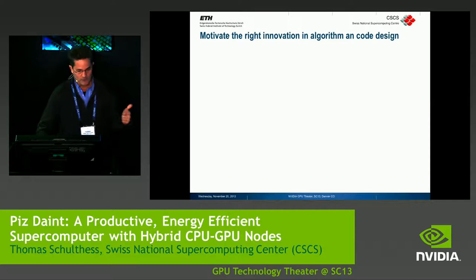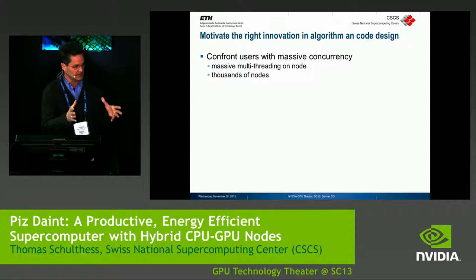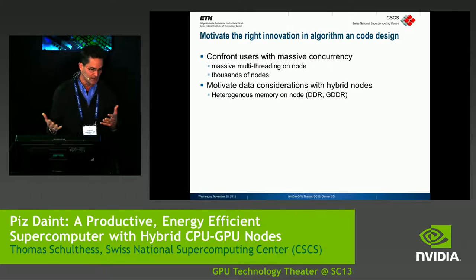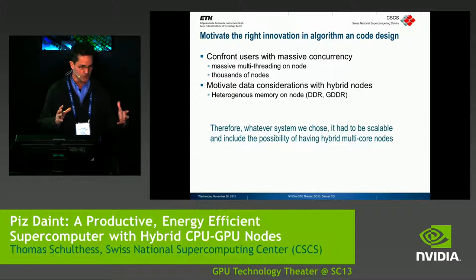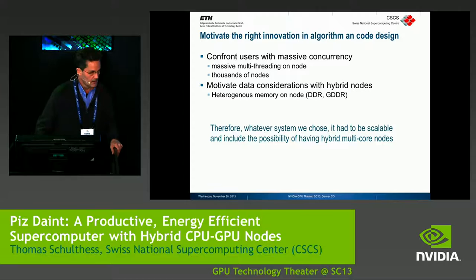You can best achieve this if you confront users with a machine that has massive concurrency — both in terms of massive multi-threading on a node and thousands of nodes at least. To motivate data consideration, the best way today is to have hybrid memory on a node: a mixture of DDR and GDDR optimized for different things. That meant whatever system we chose, it had to be scalable and allow upgradability to hybrid multicore nodes.